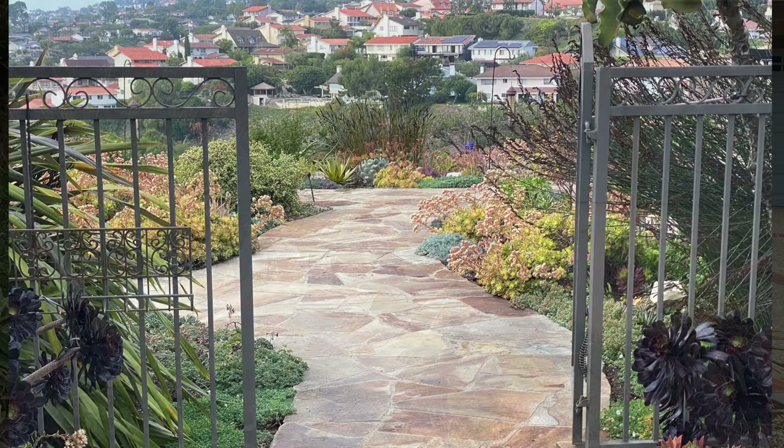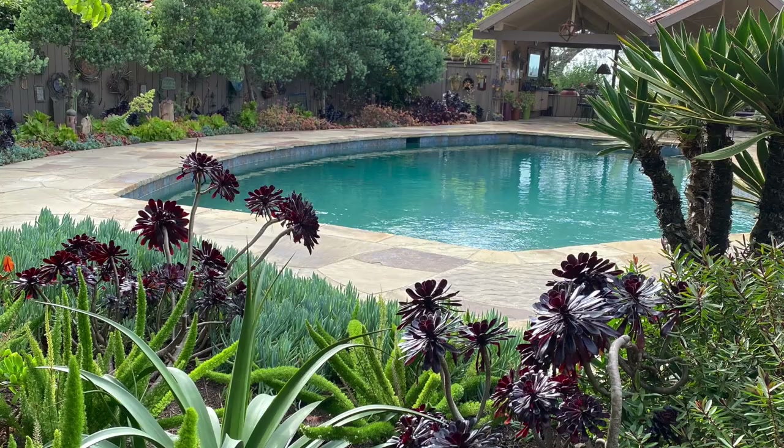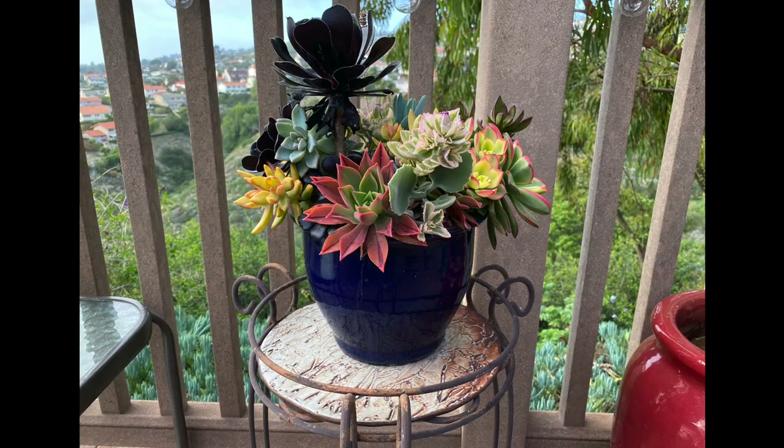June Traherne's garden in Rancho Palos Verdes sits atop a canyon with views to the west and north. Much of the landscaping is drought-tolerant succulents along with tropicals that like a maritime climate. June is an artist specializing in ceramics and jewelry. Her colorful and inviting patio garden could be duplicated anywhere.